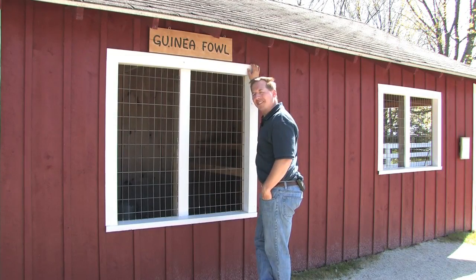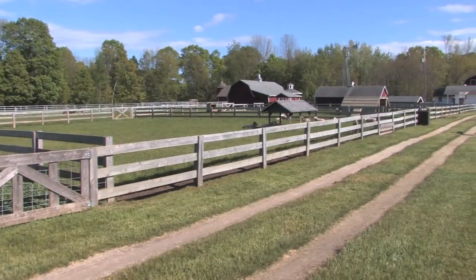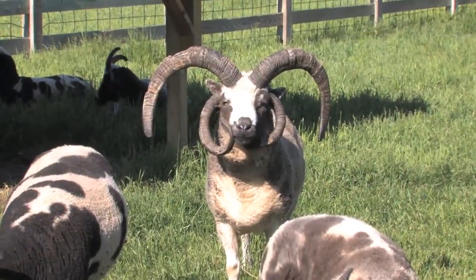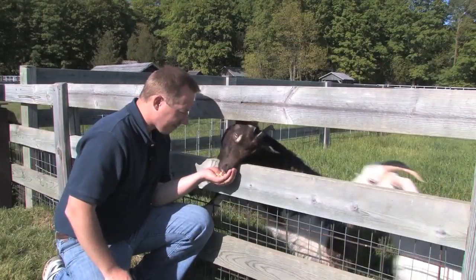When was the last time you got a good solid look at some guinea fowl? They've got a variety of animals to see in their large pasture area, including cattle, sheep, bigger sheep, a donkey, and a lively group of hungry goats.